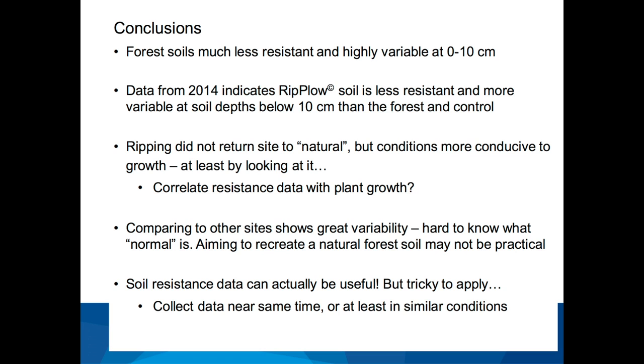Some conclusions: the forest, no surprise, is much less resistant and more highly variable at zero to 10 centimeters. But as we get deeper, the data shows the rip plow is making the soil less resistant even than what we find in nature, and it's also increasing heterogeneity in soil resistance values. Ripping doesn't return a site to natural by any means, but it does probably make it more conducive to growth. There's no way to recreate that natural forest in the short term, but we can probably kickstart things by decompacting. This data can be really useful, but it's tricky to apply — you have to collect data at the same time under similar conditions to make meaningful comparisons, as we've learned from this project.